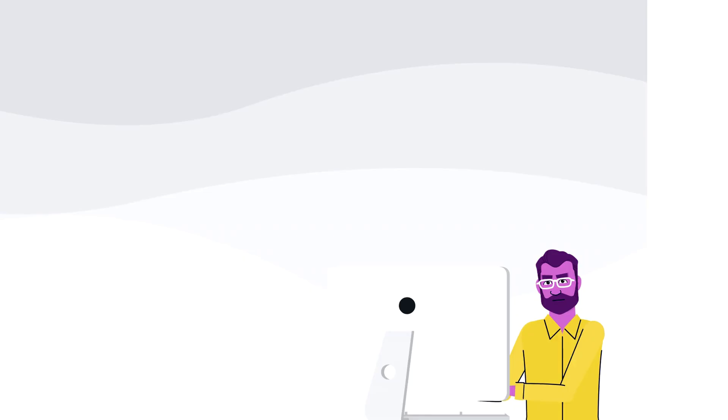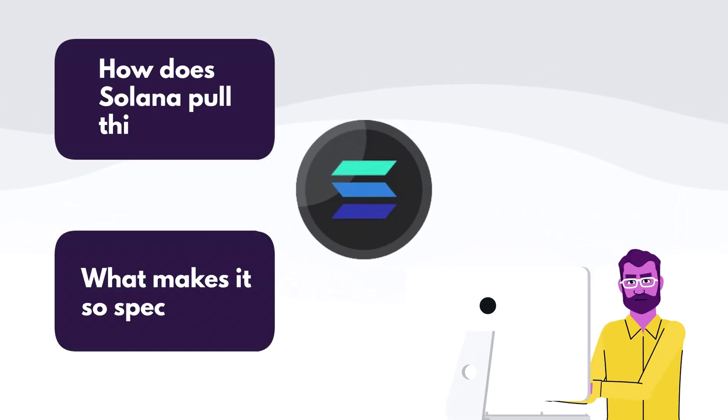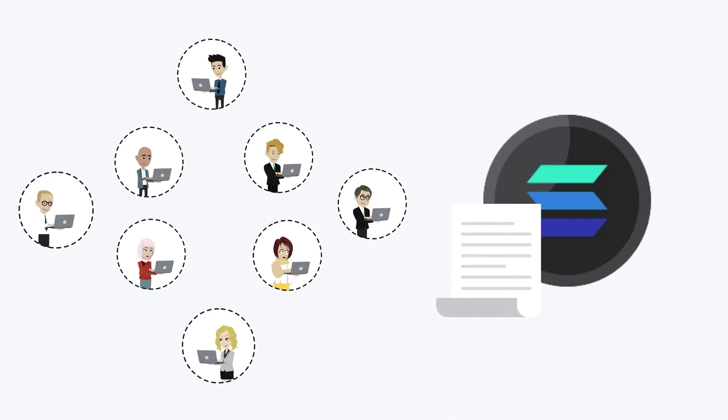In a traditional proof of stake system, validators are selected based on how much of the network's native token they are staking. The more a validator stakes, the higher their chance of being chosen to produce the next block. Solana adopts this core principle, but with some serious upgrades to improve performance. Here's where Solana flips the entire conversation: Solana didn't just adopt proof of stake — it layered something called proof of history on top.